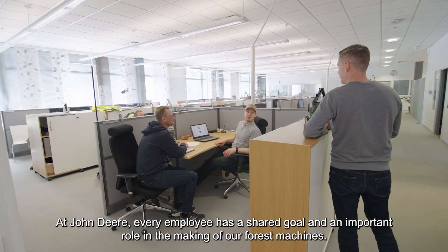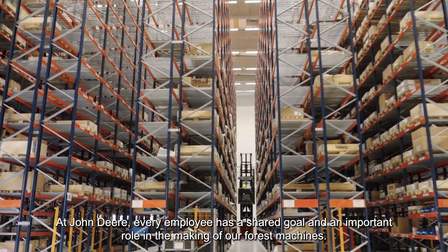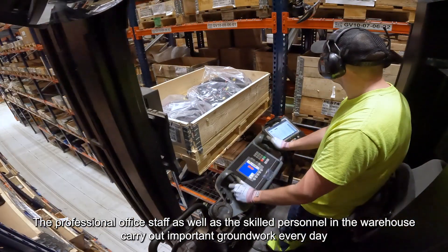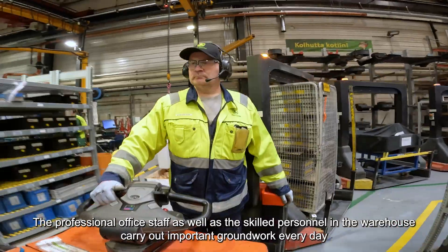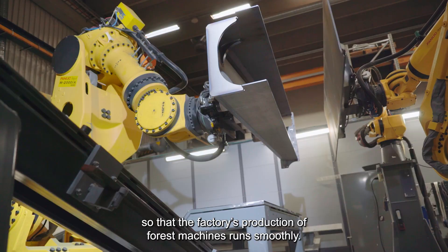At John Deere, every employee has a shared goal and an important role in the making of our forest machines. The professional office staff as well as the skilled personnel in the warehouse carry out important groundwork every day so that the factory's production of forest machines runs smoothly.